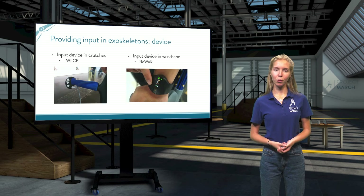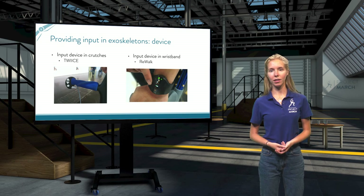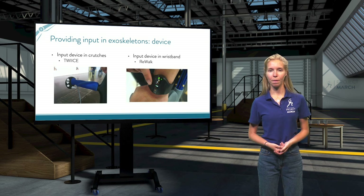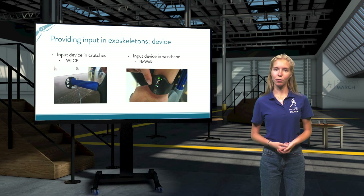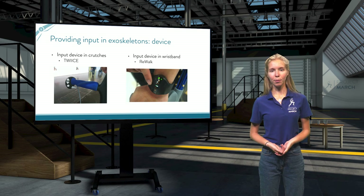The most used method to provide input to an exoskeleton is by using a device. Since most exoskeletons still require the pilot to use crutches to keep their balance, the input device is usually integrated in the crutch. This is the case, for example, in the Twice exoskeleton. An exception to this trend is the Re-Walk, which is controlled via a device in the wristband.